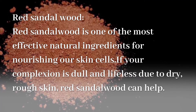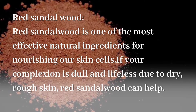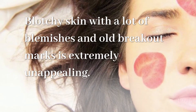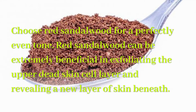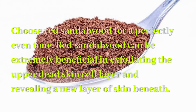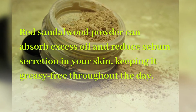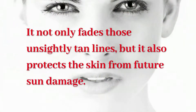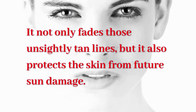Natural ingredients for nourishing our skin cells. If your complexion is dull and lifeless due to dry, rough skin, red sandalwood can help. Blotchy skin with a lot of blemishes and old breakout marks is extremely unappealing — choose red sandalwood for a perfectly even tone. Red sandalwood can be extremely beneficial in exfoliating the upper dead skin cell layer and revealing a new layer of skin beneath. Red sandalwood powder can absorb excess oil and reduce sebum secretion, keeping it greasy-free throughout the day. It not only fades those unsightly tan lines, but it also protects the skin from future sun damage.